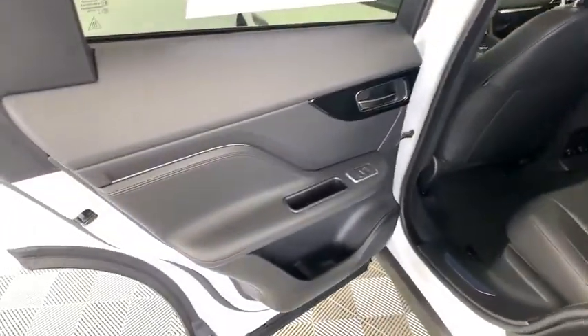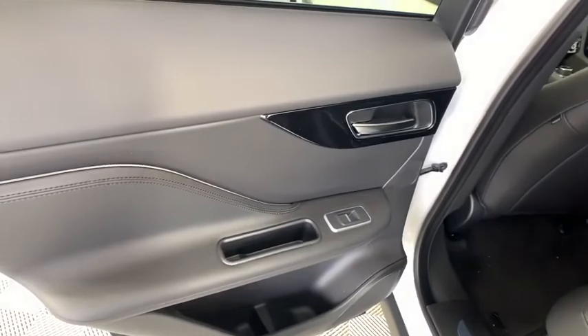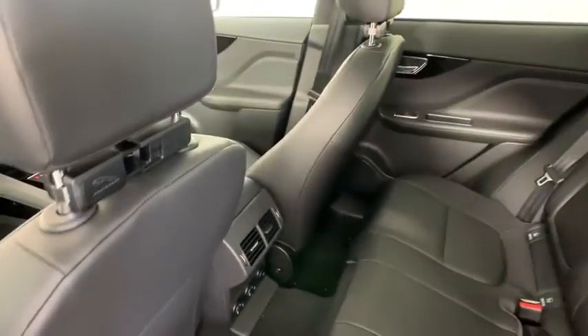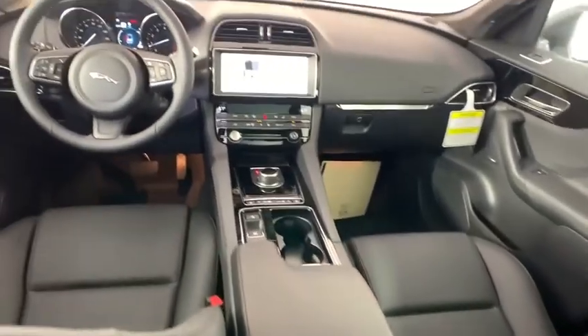Electronic stability control, security system, trip computer, brake assist, tachometer, panic alarm, overhead console, remote keyless entry, power driver's seat.